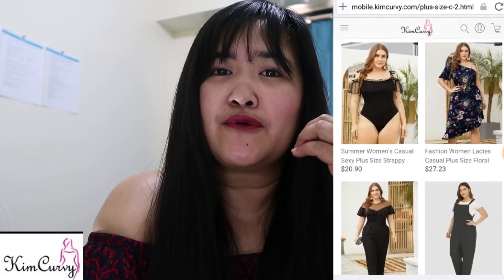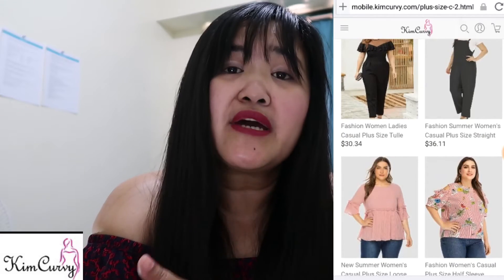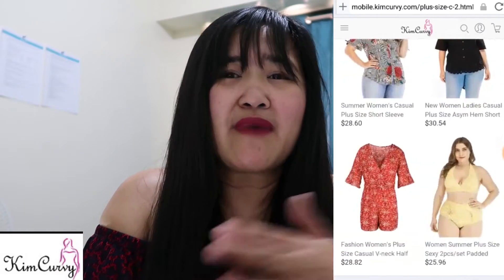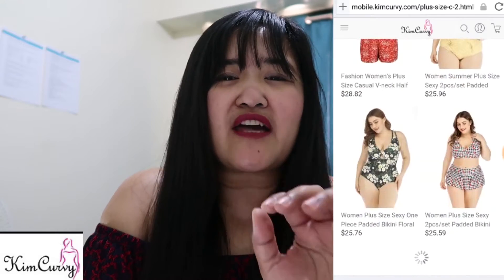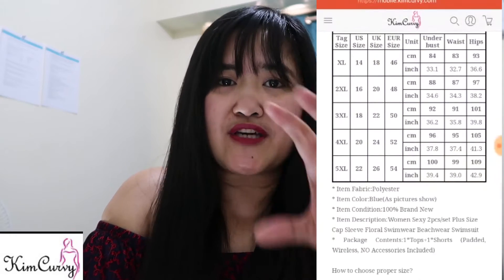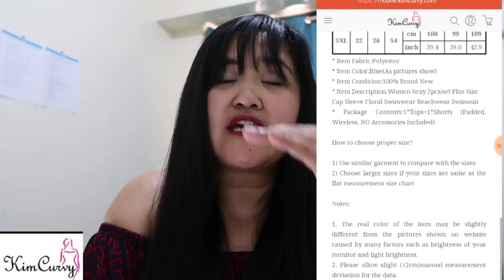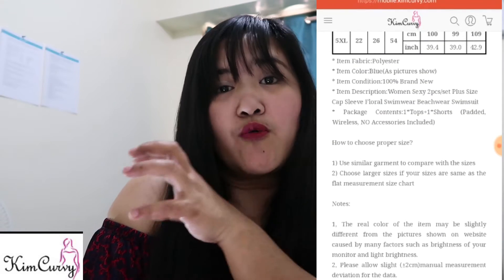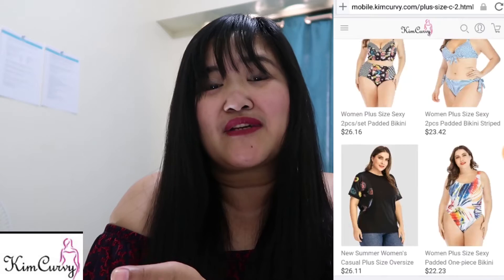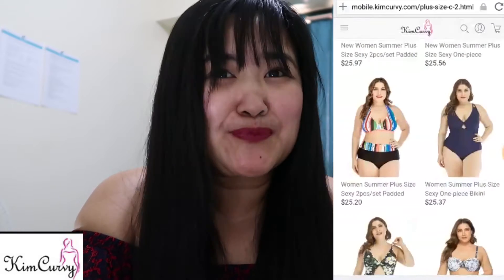If you have time, just go to KimKirby.com and you can see a bunch of plus size outfits that are really amazing. The designs are nice, and they also have size charts at the bottom of each product so you can check what size is compatible with you and they'll send you the size that really fits. They also say: there's nothing wrong with being a plus size woman, and they believe that big is beautiful.